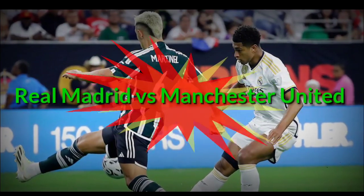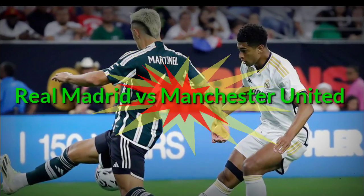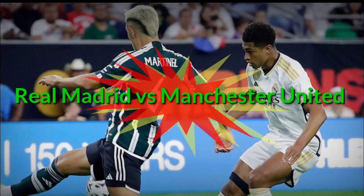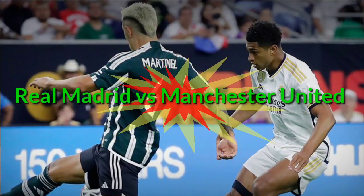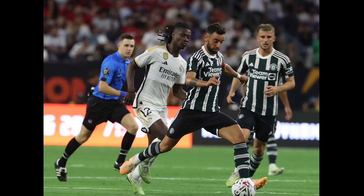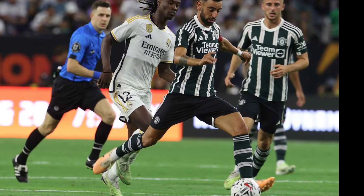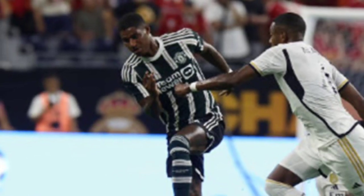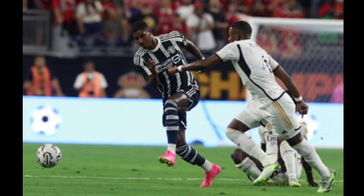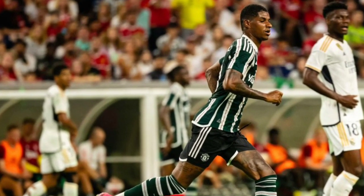Hello friends, welcome back to my channel DMP Sports. Today we are going to analyze a match between Real Madrid and Manchester United — a club friendly that was played on 27th July, Thursday, at NRG Stadium. It was a mind-blowing match witnessed amongst these greatest rivals of football. Real Madrid played with a 4-3-1-2 formation with Bellingham in the center, while Manchester United played with 4-2-3-1.